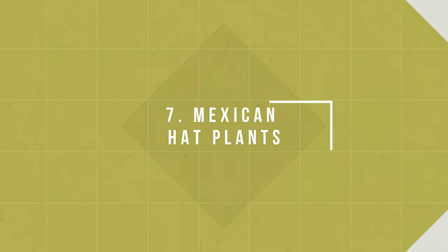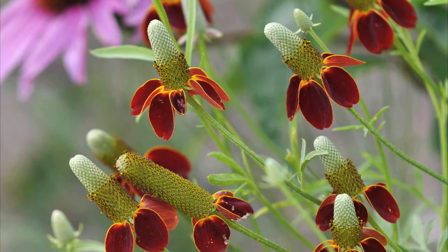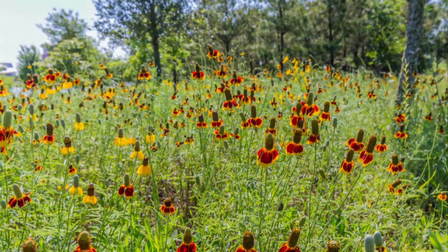Number 7: Mexican Hat Plants. Also known as prairie coneflower, this clump-forming perennial can adjust to a range of soil types, even poor ones, and also tolerates heavy clay or moisture-rich soil.